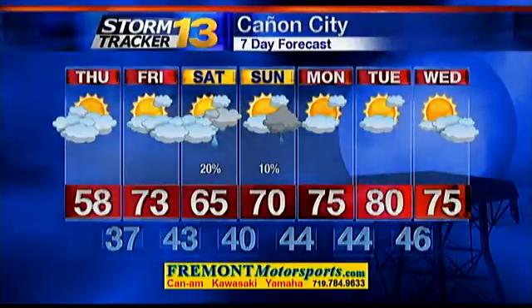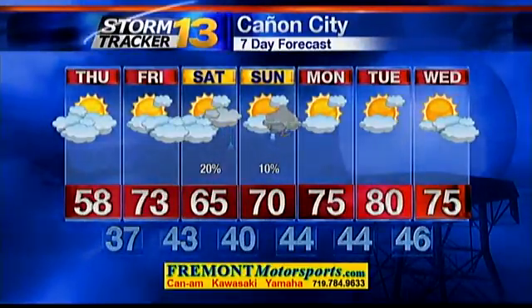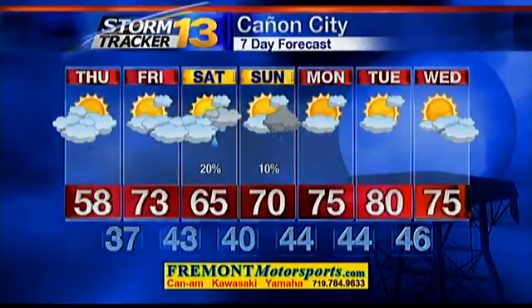Canyon City: 58 today, 73 tomorrow. We're in the 60s on Saturday with 70s returning to the region Sunday and Monday, and into the 80s Tuesday.